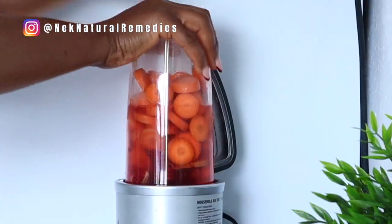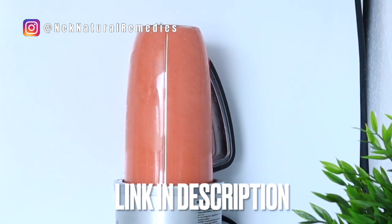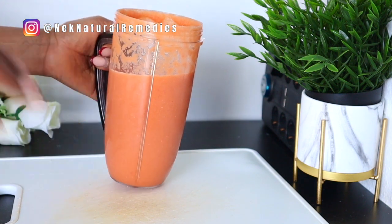If you want to get my kind of blender, the link is in the description box — just click on the link and it will take you to where you can purchase your own blender if you're looking for a higher speed blender. After blending, what you have to do is strain.